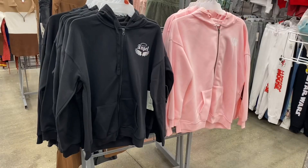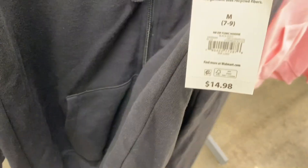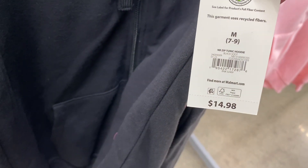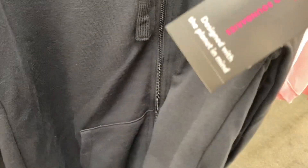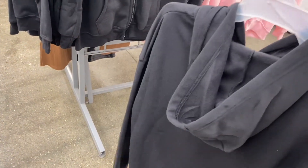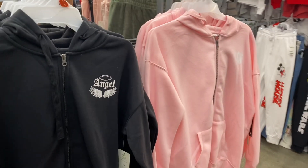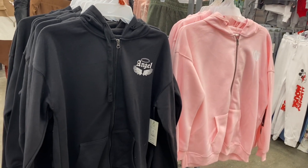They have some new hoodies over here — they are No Boundaries and they're $14.88. They're tunic hoodies, so they are longer than usual. No Boundaries is usually not as long, so this is probably just a little bit longer than normal. That one also says 'love' on it.